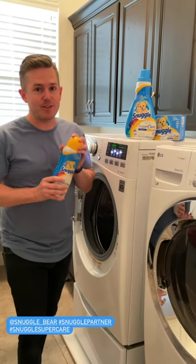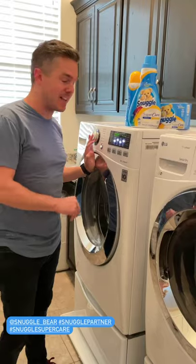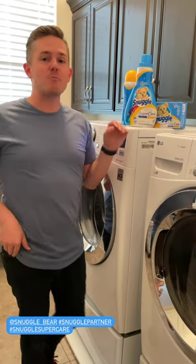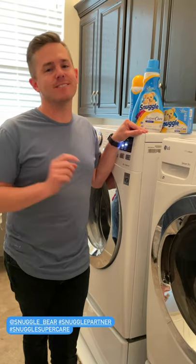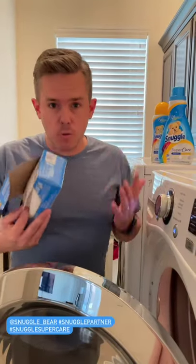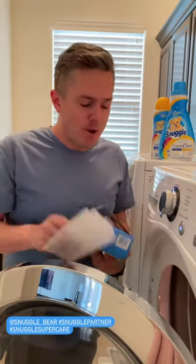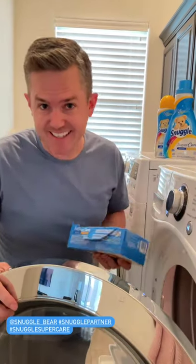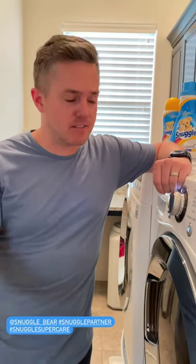With three boys, we want to make sure their clothes last as long as possible and the colors stay as bright as their personalities. So when we do our laundry, we use Snuggle Super Care products from Walmart to keep our clothes looking newer, longer. Not only do they help fight wear and tear and color fade, the products smell amazing, which can be very helpful for kids. Swipe up to check out Walmart.com and add Snuggle Super Care products to your laundry lineup.